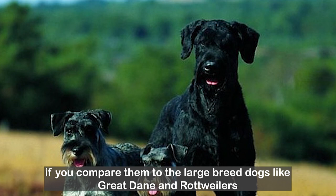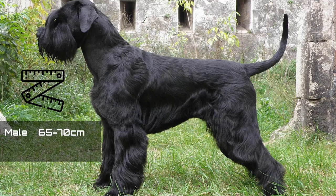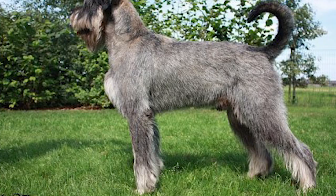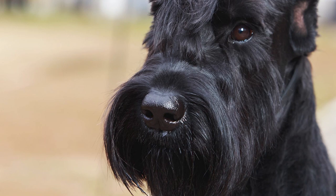The giant schnauzers are not actually giant if you compare them to large breed dogs like Great Danes and Rottweilers — they are just bigger than the standard and miniature schnauzers. Males stand around 65 to 70 cm and females around 60 to 65 cm. Weight ranges from 28 to 49 kg for males and 25 to 35 kg for females. They come in two colors: solid black or a pattern called salt and pepper.